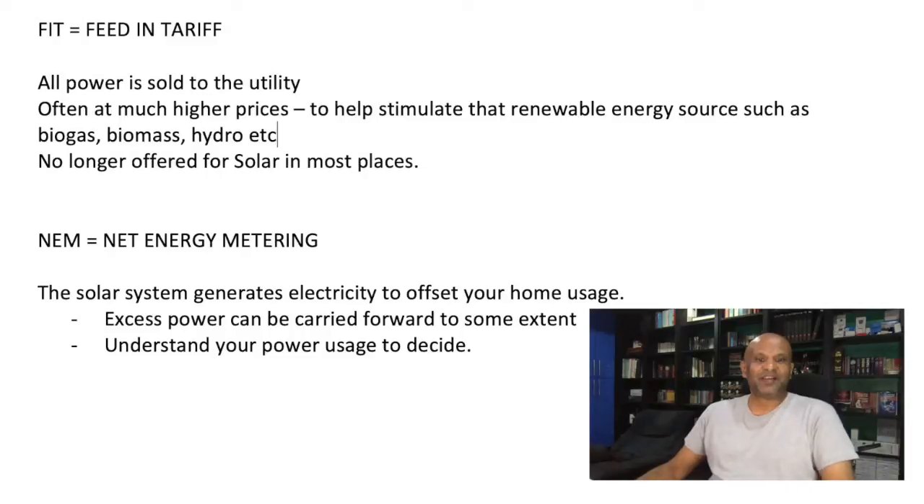Hello everybody, CrazyDaddy here, ready to answer another question that has come up. The question is: what is the right size of a solar system you need?